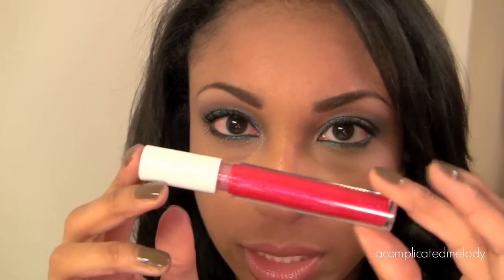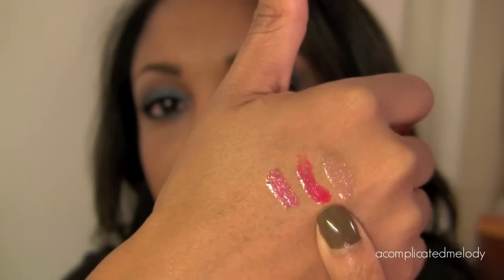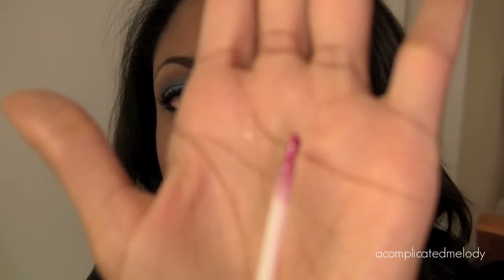The next Dazzle Glass is called Love Alert — it's a bright pink with pink shimmer and slightly bluish glitter. It's really really pretty. There's the swatch of Love Alert — that bright pink in the middle. The last Dazzle Glass is called Spanking Rich and it's a deep purple with a kind of golden-toned shimmer. It's really pretty.